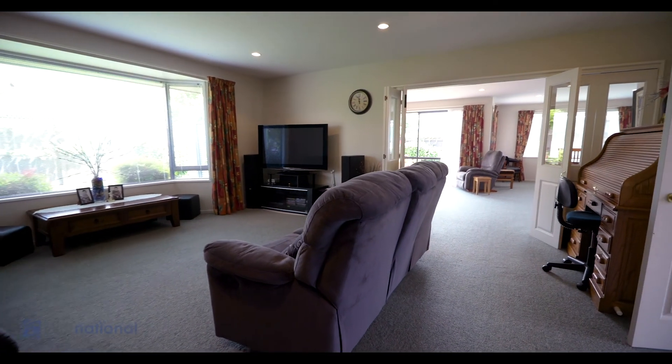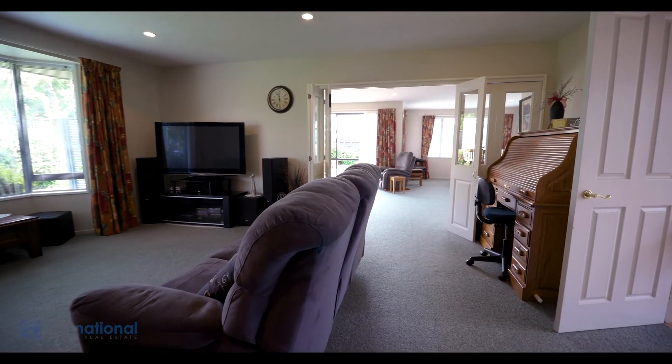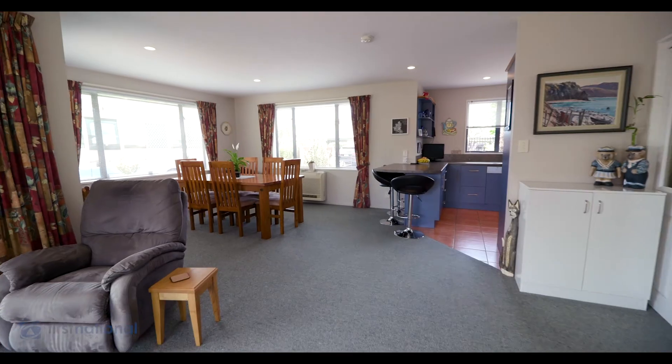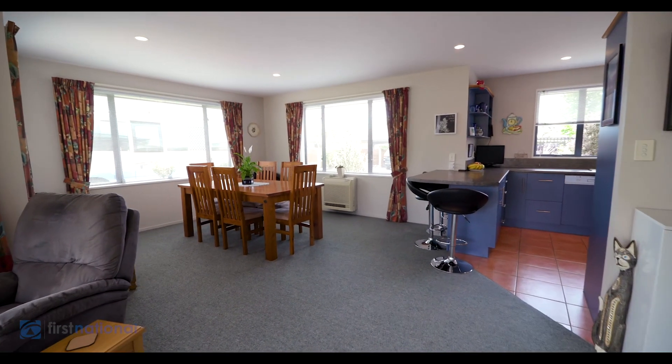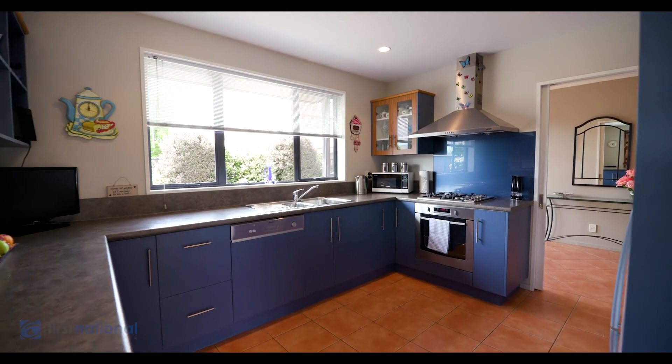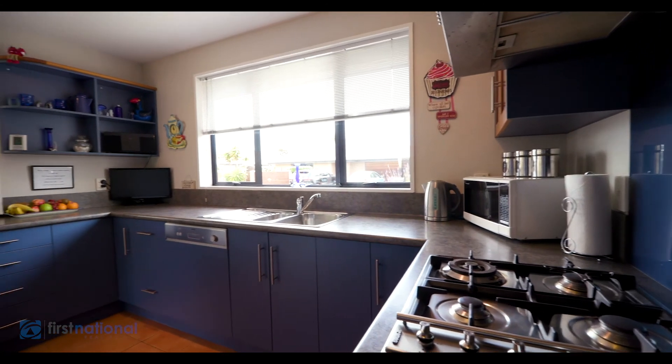Heading back inside, you can relax in this large main lounge, throw on a good movie and roast away by the fireplace. Additional heating is also provided by a heat pump, and the HRV system circulates the air keeping the whole home warm and dry.